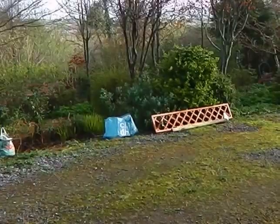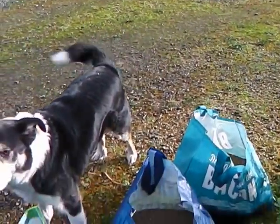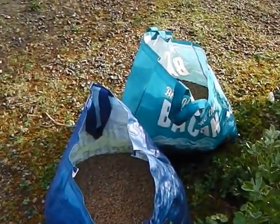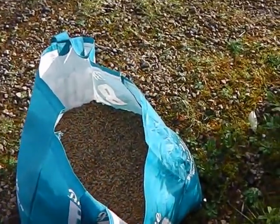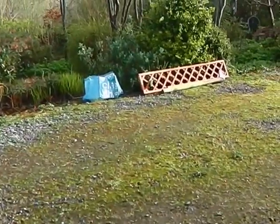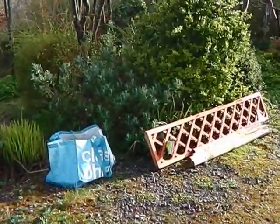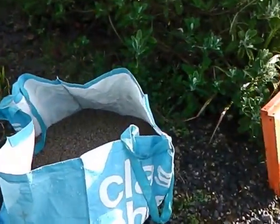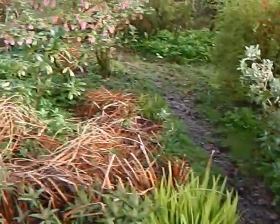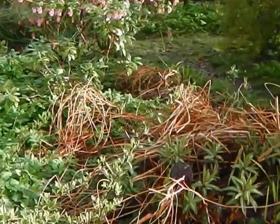I need some grit for my garden, so I've got one, two, three, four bags. It's going to be of enormous helpfulness and use in my garden, because some of the paths are quite slippy.